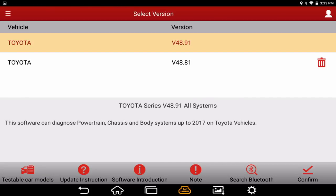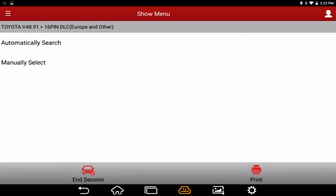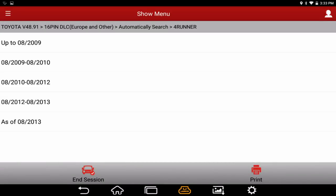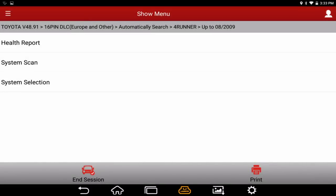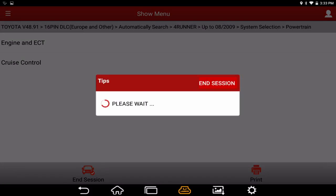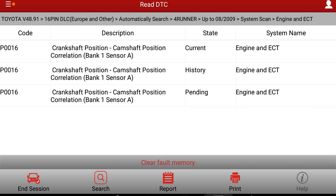We've grabbed the Toyota scan tool and hooked up to the 16-pin DLC under the dash. Let's do an automatic search — this is a 4Runner, 2007, six cylinder. Let's grab powertrain because we're looking for an engine PCM stored code. Let's check our fault codes.